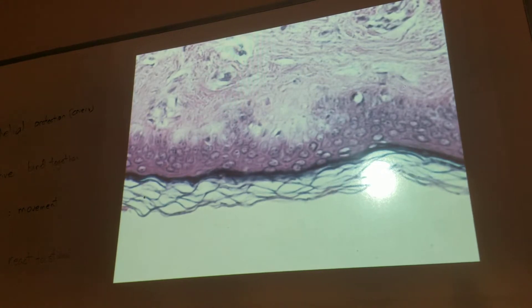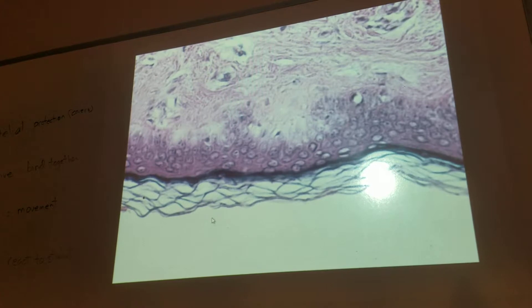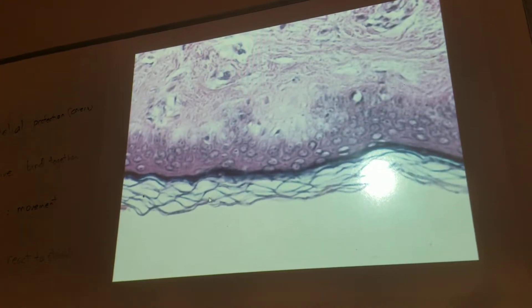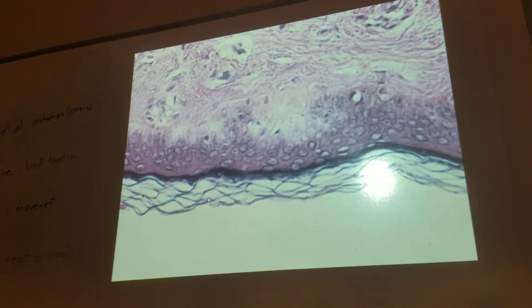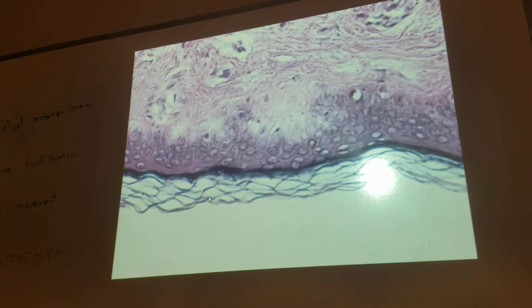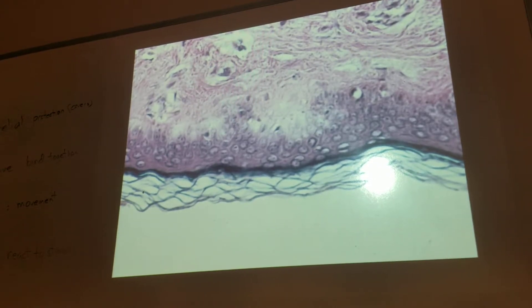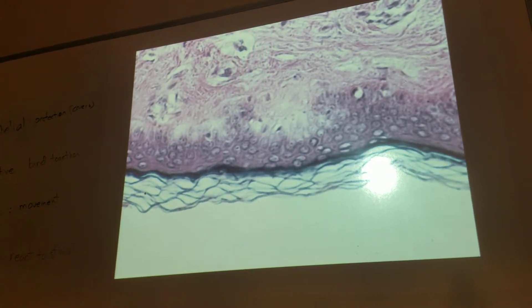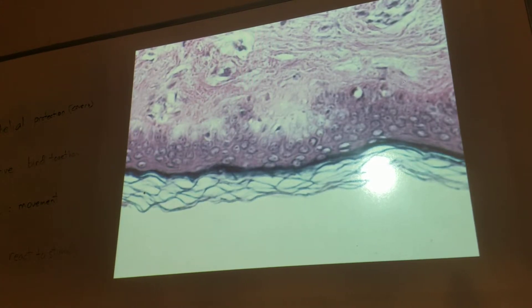So now do we have added protection because they're not living? If an organism goes into one of these — if it can even get in — it really can't get in well. But let's say it got in here. Would there be anything in there for it to survive on? No. You are more likely to have an infection in the lining of your mouth than out here on the surface, correct? Just for that reason.